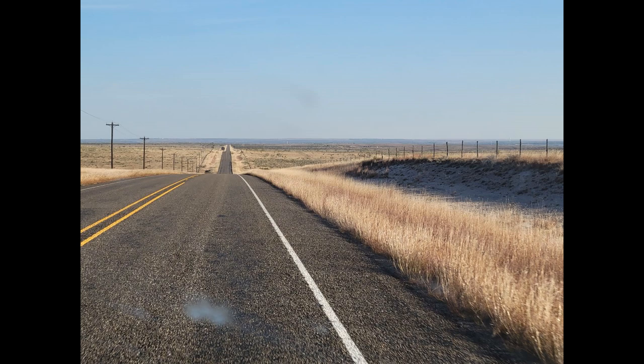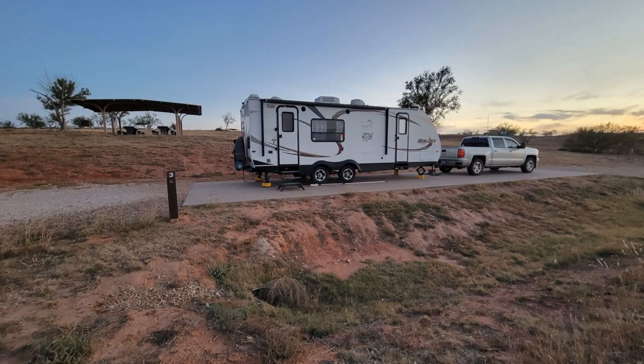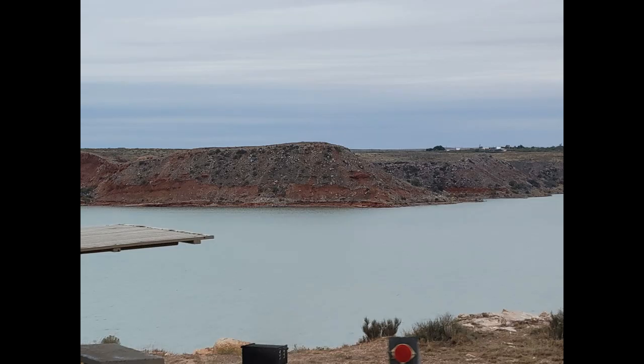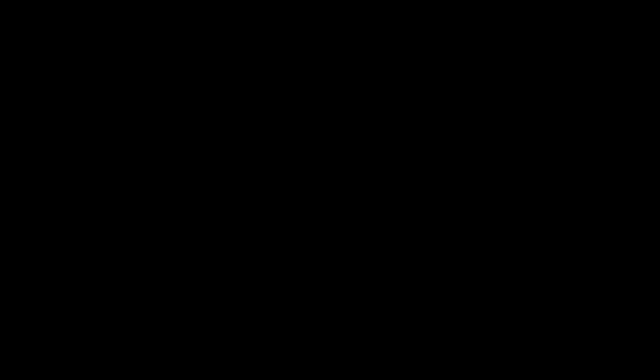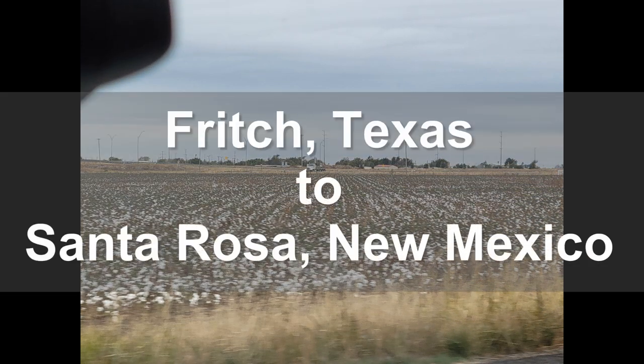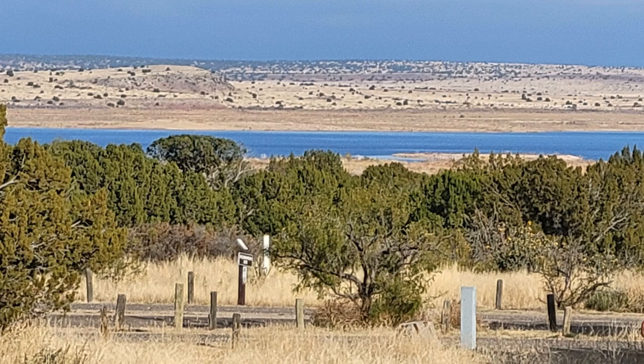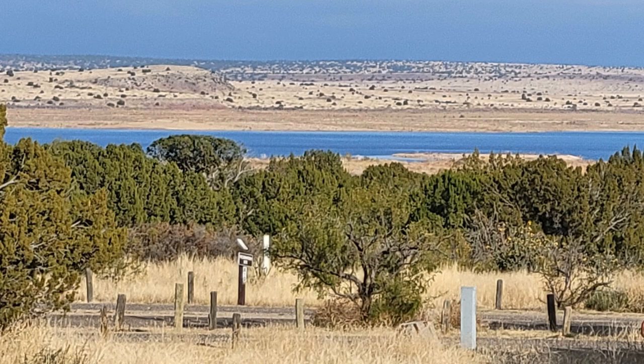We had originally picked out a campground still about two hours away, but decided to cut the day short. We spent the night at Sanford Yake Campground on Lake Meredith in Texas — a beautiful area we'd have liked to explore more, but we were still being chased by freezing temperatures so we only spent one night. Our next stop was Rocky Point Campground in Santa Rosa Lake State Park in Santa Rosa, New Mexico — another very beautiful area, but again just one night before continuing on.